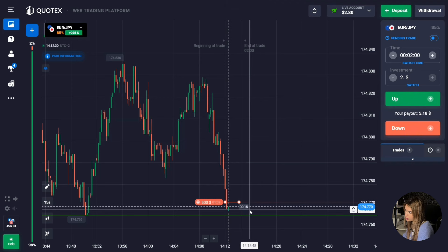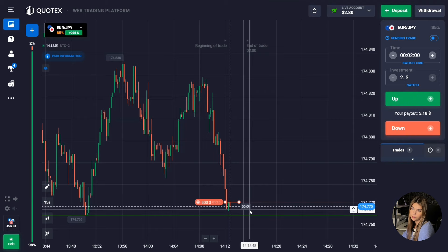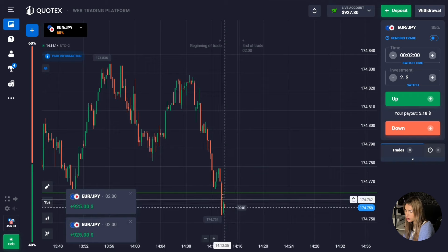Taking into account a possible upward pullback, it's quite possible that in the near future there will be a reaction from this level and a rollback will occur. But even accounting for such moments, I think the price will turn around and still continue to move down — this is the second touch of this level in the last 20 minutes, so it's quite possible the level will be broken soon.